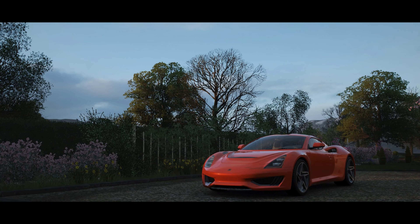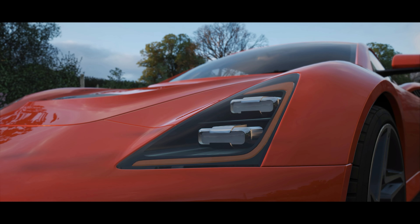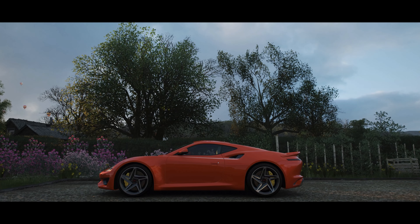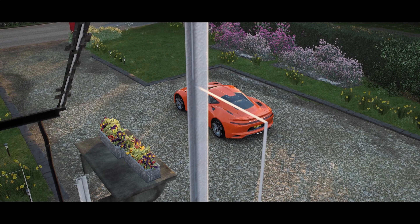Welcome everybody to Forza Horizon 4 and today we're taking a look at the 2018 Saleen S1. This is a sports car that has an all-aluminium lightweight chassis combined with a carbon fibre body. It's got independent suspension all round, a 6-speed manual gearbox and a rear-wheel-drive mid-engine layout.